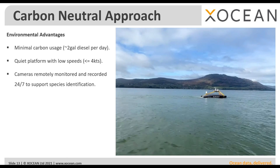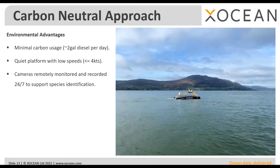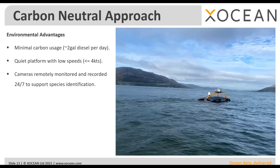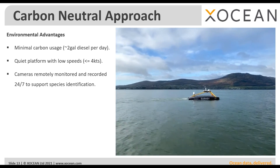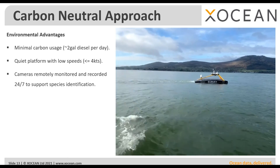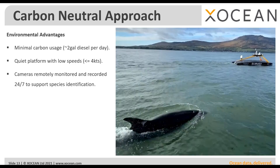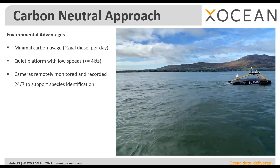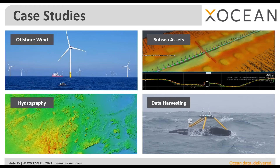It's also an acoustically quiet platform. We travel at relatively low speed — max speed about four knots, and survey speed around three knots — posing much less of a threat to marine mammals in the area than a conventional vessel would. The visible light cameras on the USVs record video footage that can be accessed in real time and used by marine mammal observers or protected species observers.